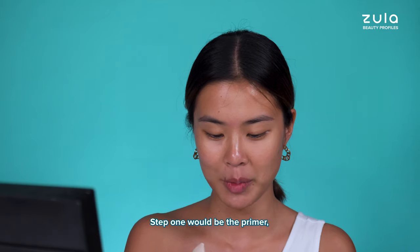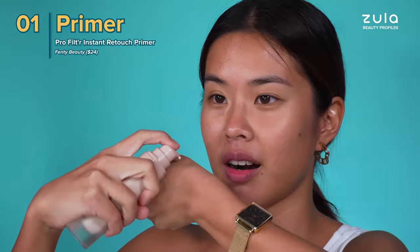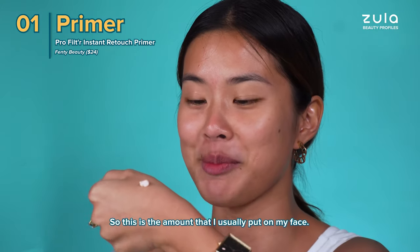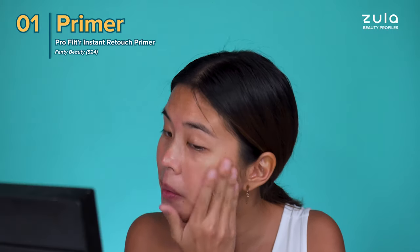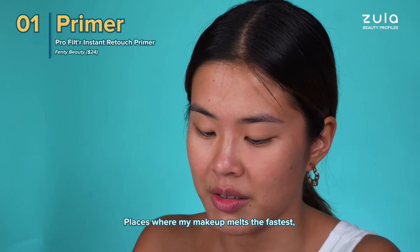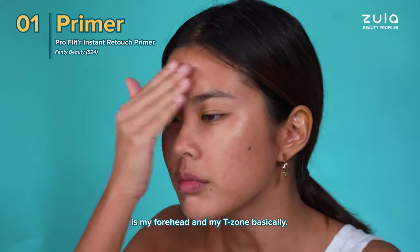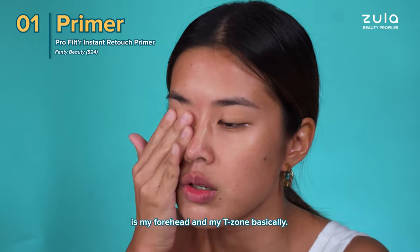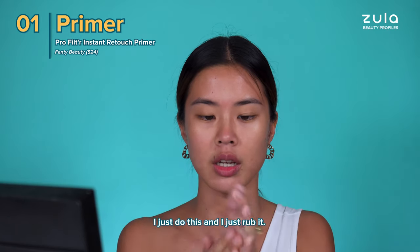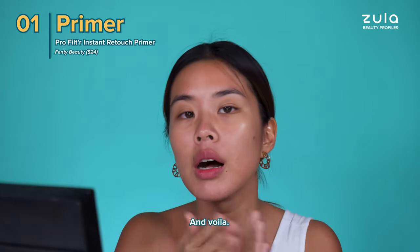Step 1 would be the primer and I use Fenty Beauty's Pro Filter Instant Retouch Primer. This is the amount that I usually put on my face, so I just put it all over. Places where my makeup melts the fastest is my forehead and my T-zone, so I tend to put a little bit more primer over there. Anything else that I have, I just rub it in. And voila!